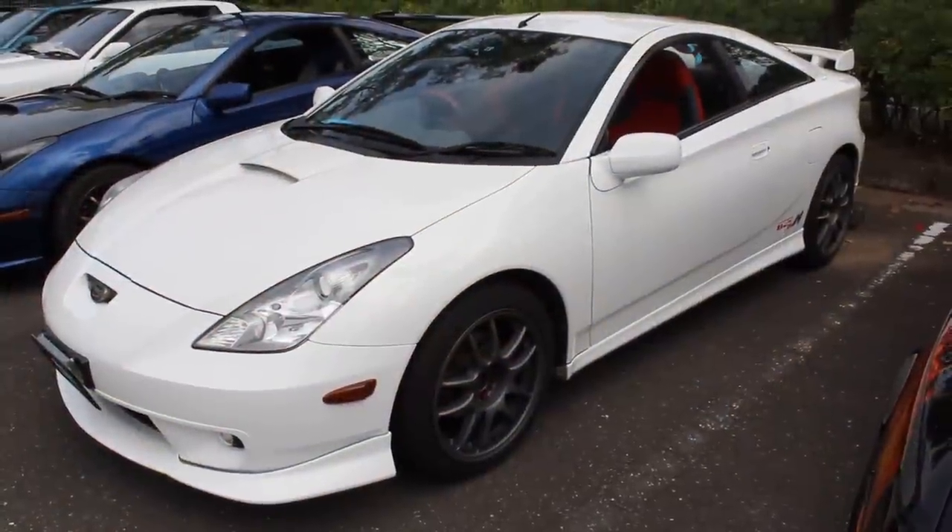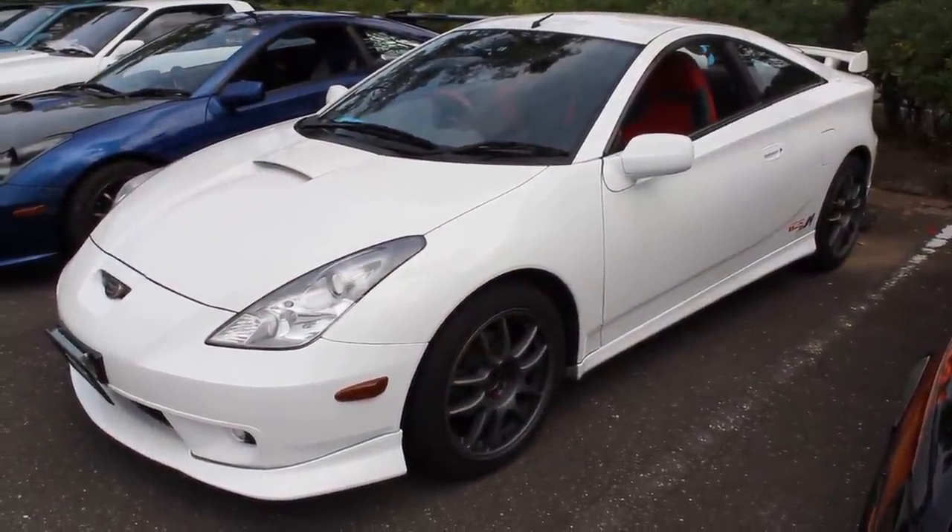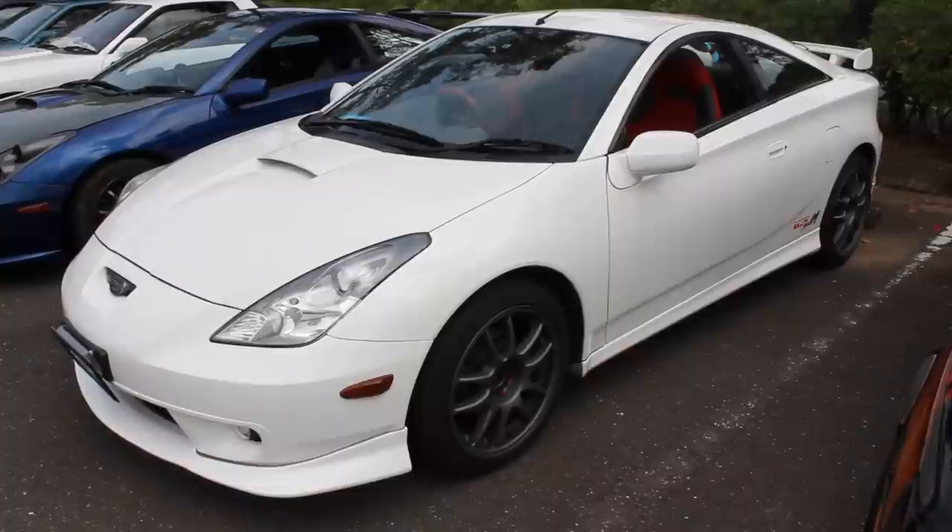It's not really a question of the day, but stick around please. Now, let's check out today's car. It is a year 2000-ish Toyota Celica TRD Sports M.